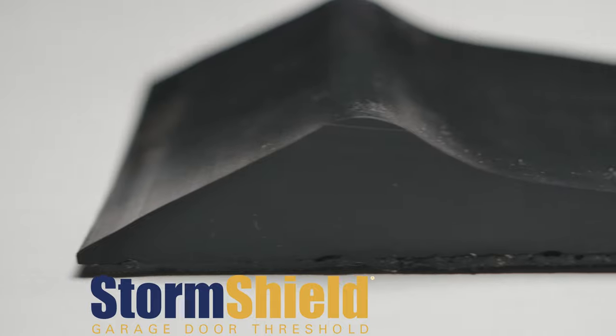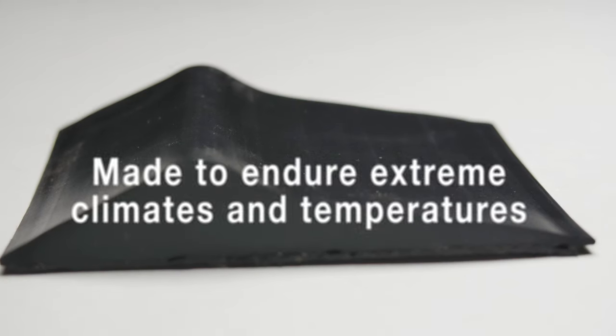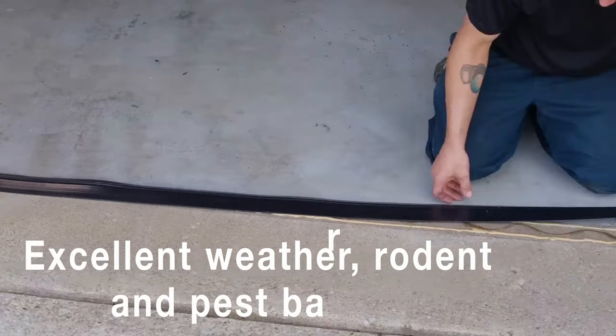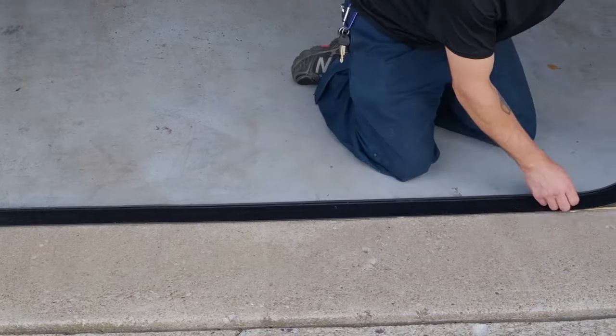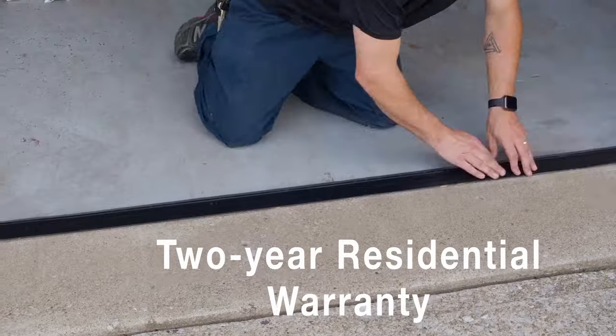Our popular StormShield is great for residential or commercial jobs. It's made to stand up to extreme climates and temperatures, while it also makes an excellent weather, rodent, and pest barrier. We're so confident in our StormShield product that it comes with a 2-year residential warranty.